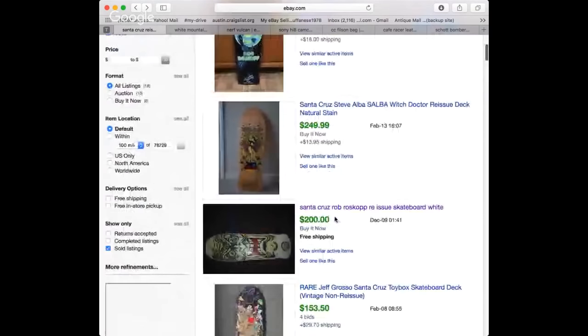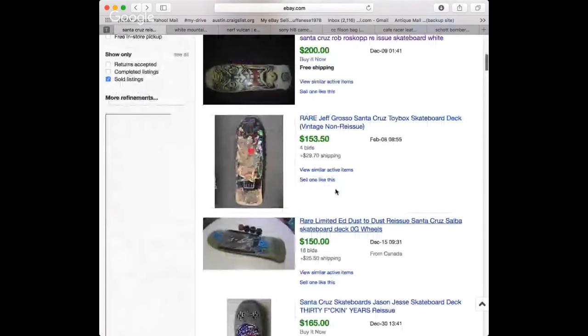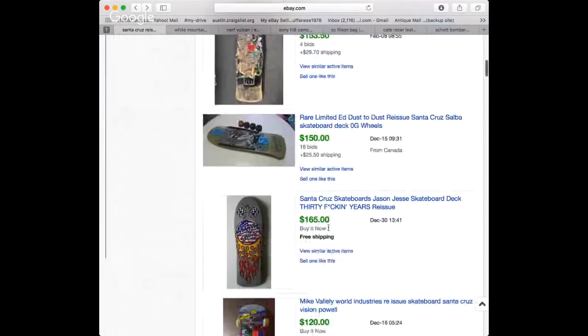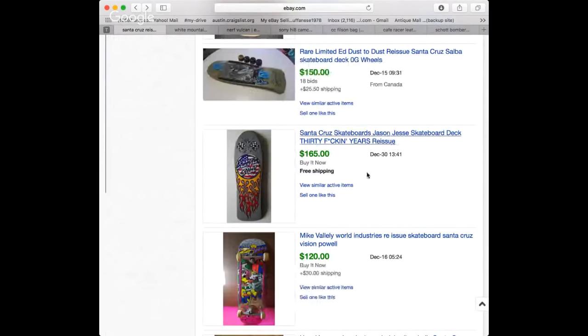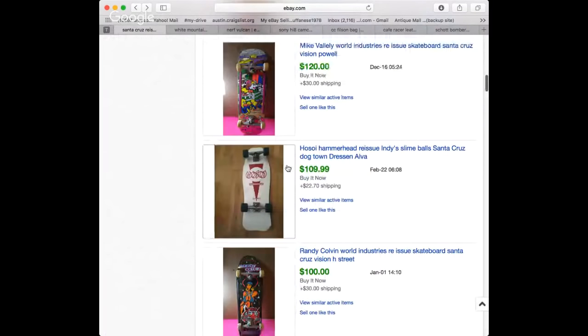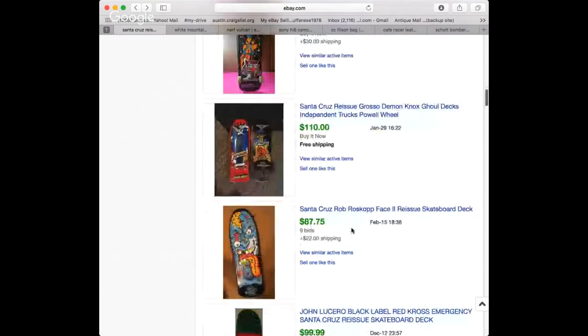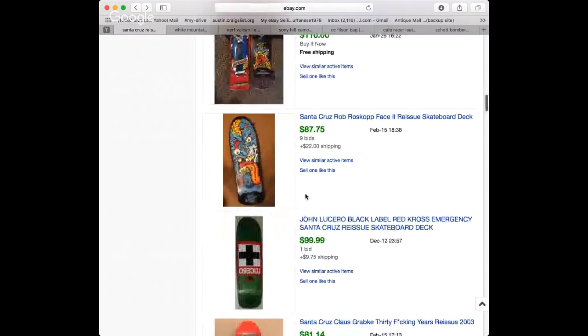It would be very hard to find a true original, but if you do, we can look at what a true original Roscoe would sell for versus a reissue. Depending on the board, you have Santa Cruz ones - Alba boards, Roscoes, Jason Jesse, Vileli, and Hosoi. The Hosoi is probably one of the more common ones you might find out there. Some friends have skated the Hosoi reissue, and you're basically skating around on a $130 skateboard that you can sell for about that much.